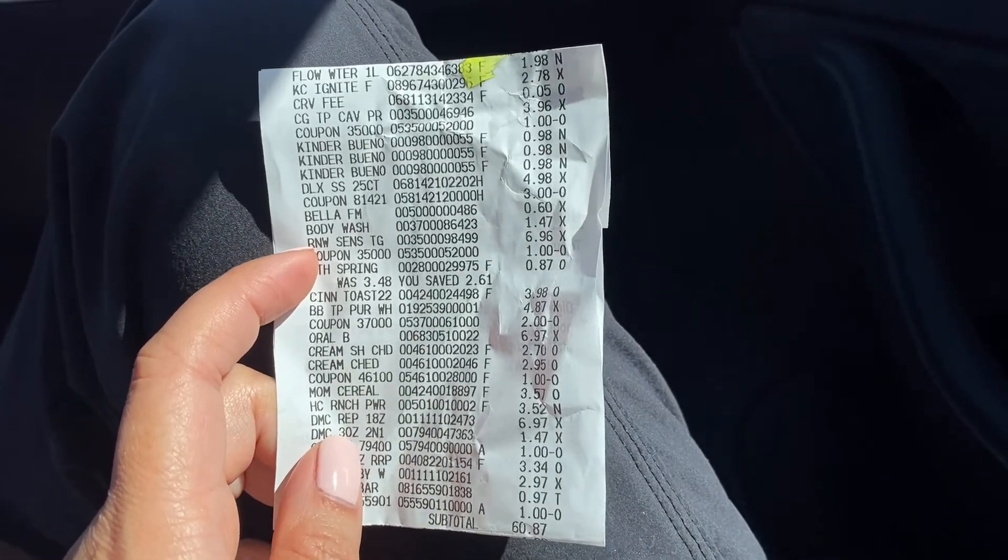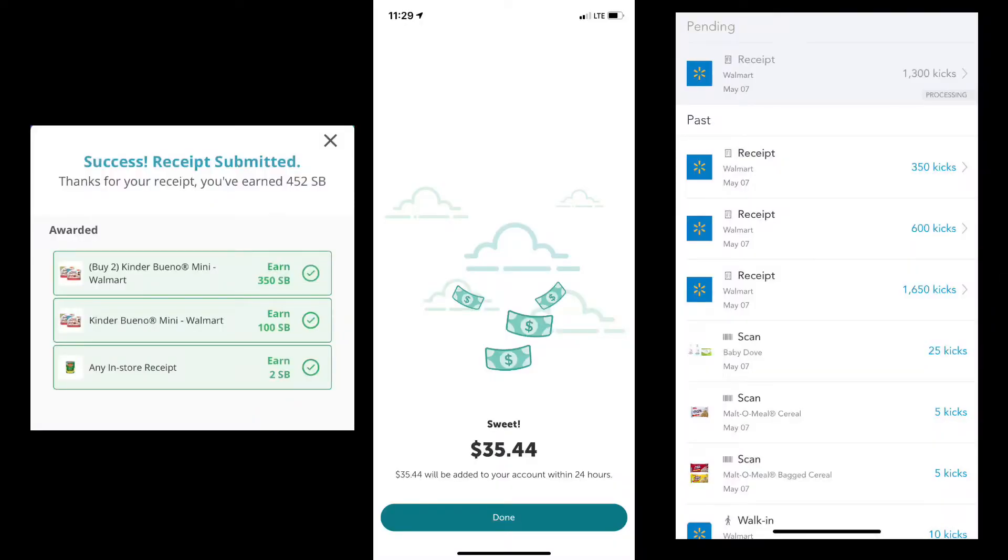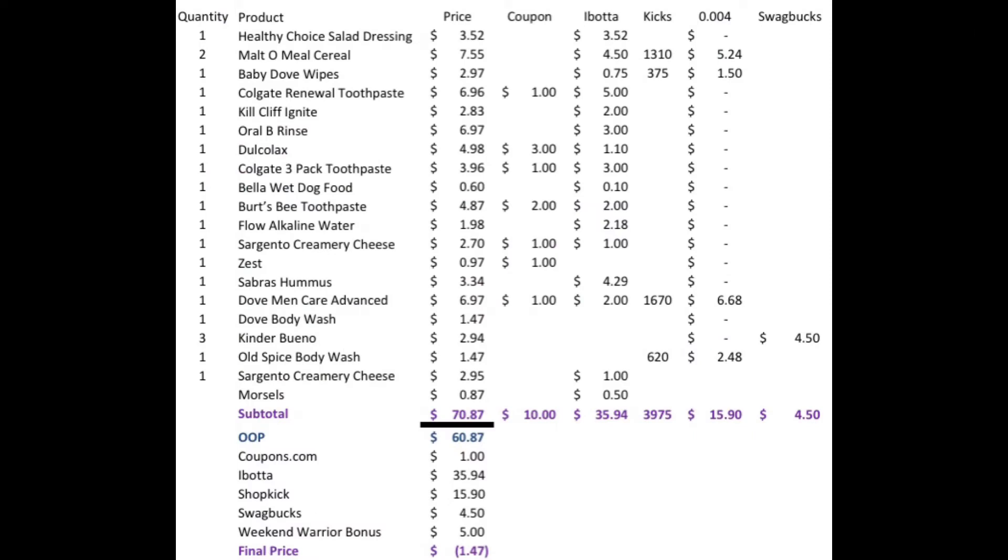I got 450 Swagbucks back, which is four dollars and 50 cents. I submitted 19 offers to ibotta and got back 35 dollars and 44 cents. I submitted everything to Shopkicks and things went through so fast today — I only have one pending, which is the multiple meal. My out-of-pocket was 60 dollars and 87 cents. I got back a dollar from coupons.com, 35 dollars and 94 cents from ibotta (including the multiple meal bonus of 50 cents), 15 dollars and 90 cents from Shopkicks, 4.50 from Swagbucks, and a five dollar Weekend Warrior bonus, making my final price a dollar and 47 cents.